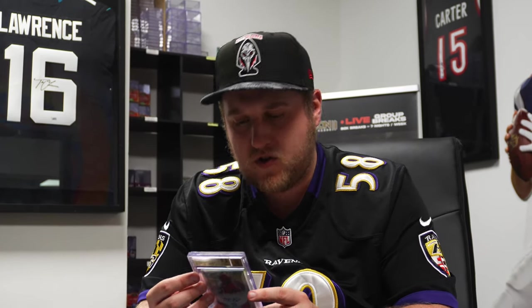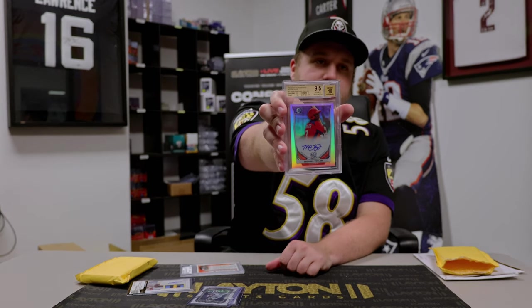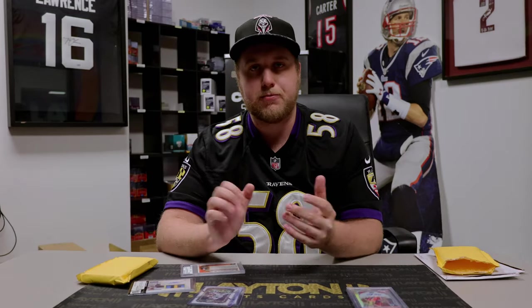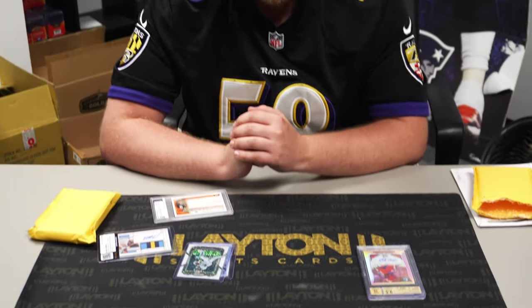We'll start off with this one — this is going to be a 2014 Bowman Chrome Refractor numbered to 500, it's going to be Michael Taylor, and that is going to be a BGS 9.5. Really awesome card; he had a pretty decent career, kind of jumped around the league — Kansas City, I remember him there, a few other places as well. Fun to have that one, it's an older Bowman Chrome, 2014, so definitely excited to have that one.